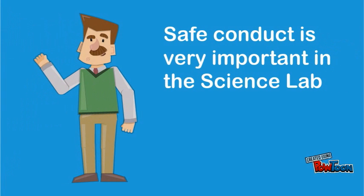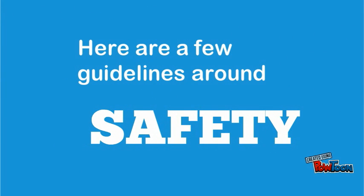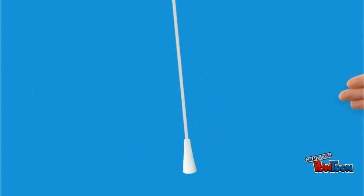Welcome to a new term in science. Safe conduct is very important in a science lab. We have certain rules and guidelines to make your time in science class safe. Here are a few of those guidelines.